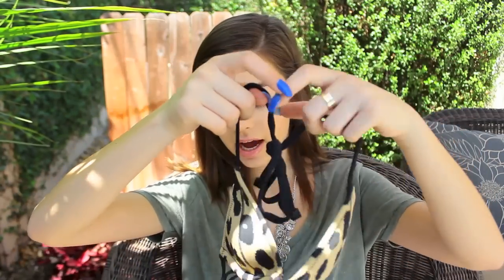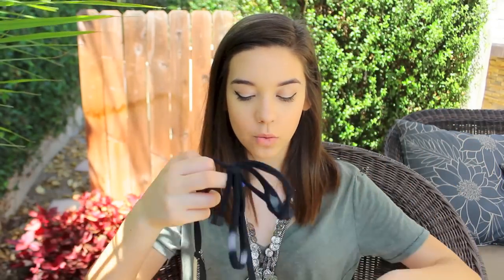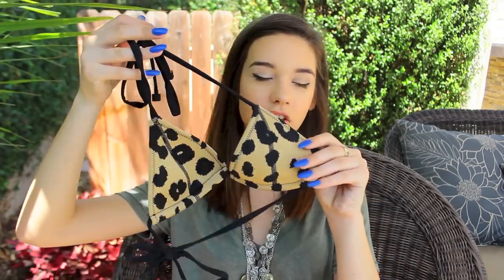The last Triangle swimsuit is a cheetah print one. I think it's adorable, but I never wear the matching top and bottom together because I think it looks a little weird on my skin tone — it's kind of tan and I'm very pale. The way I like to wear it is this top with the black bottoms, or vice versa — the cheetah bottoms with the black top. I think it looks so cute that way.